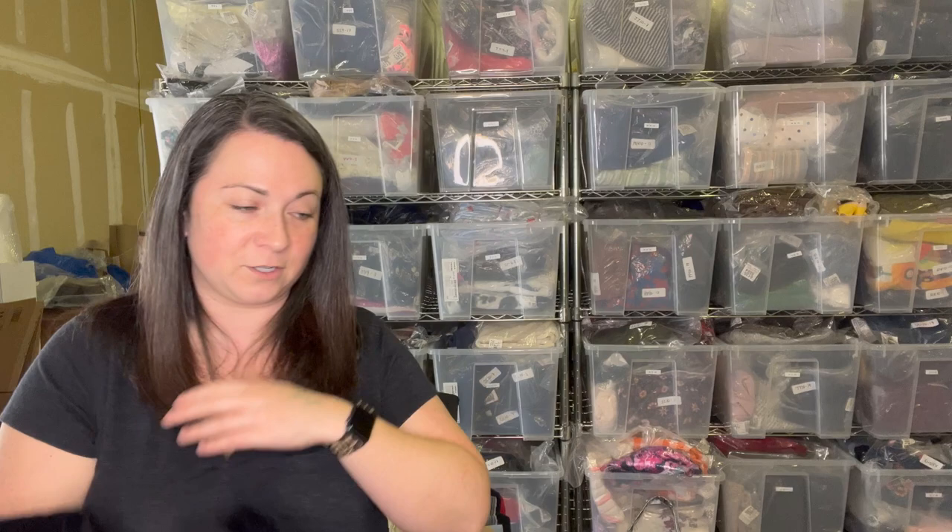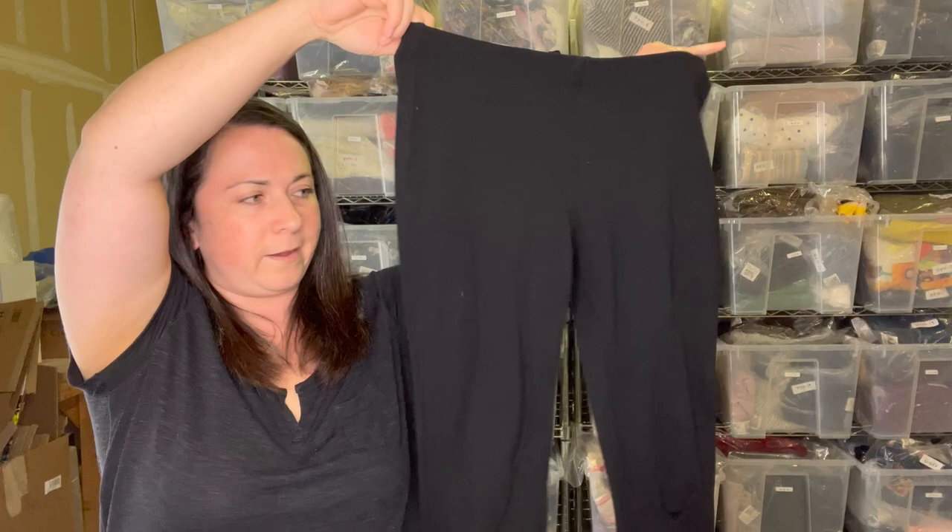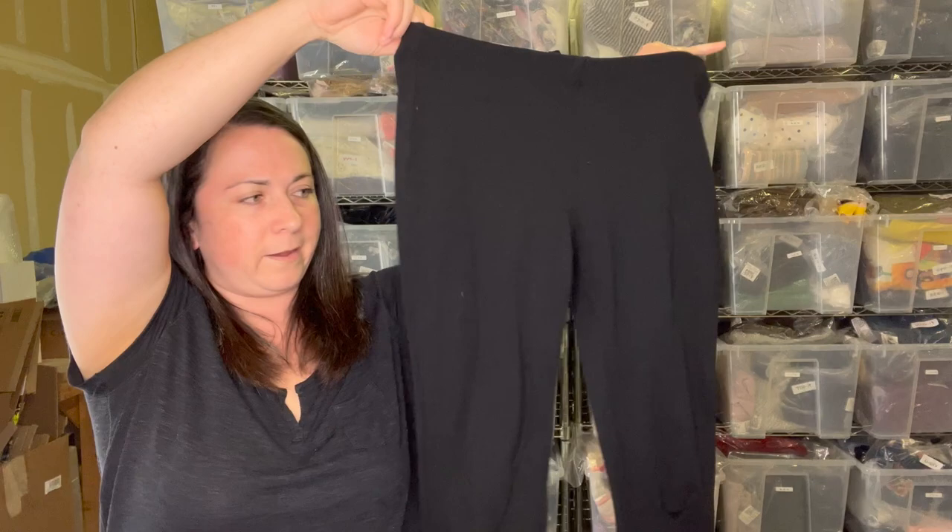These look like leggings — another Eileen Fisher item, size PS (petite small). Just a pair of black Eileen Fisher leggings, nothing too special. There is pilling in the crotch area so I'll use my depiller on them before listing. I've got at least a couple pairs of leggings that need to be depilled.